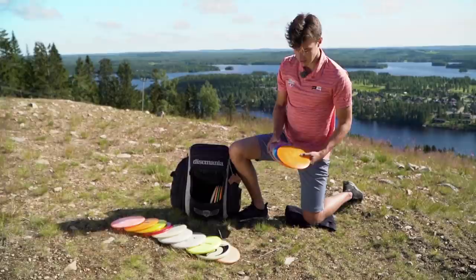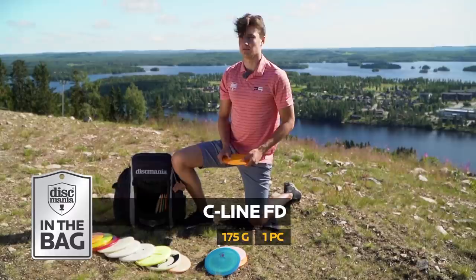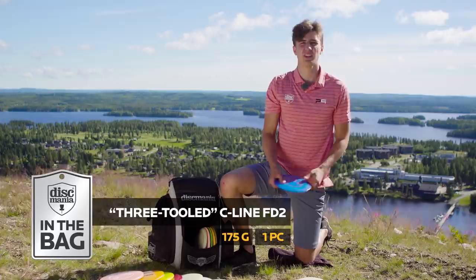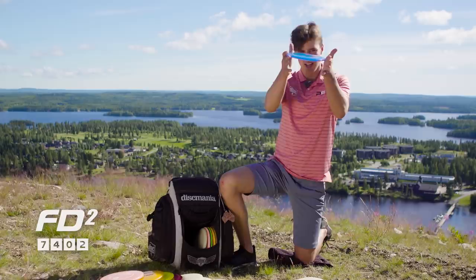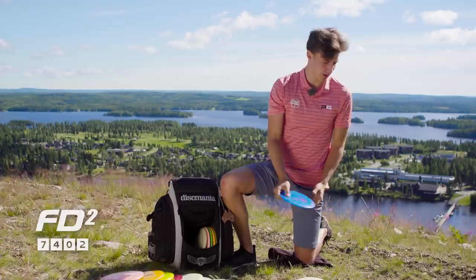Here are my favorite drivers — let's go from understable to overstable. This is just a normal stock run C-Line FD; nothing too interesting, just an understable disc. I use it for hyzer flips and sometimes rollers. This is the retooled version of the FD2 — I really fell in love with it. It's kind of like the second-run FDs: a little bit stiffer plastic, kind of flat, and it gives me a good straight disc. It goes so straight — just a little bit of hyzer and it's going to flip up to the right and come back. It's an awesome disc.